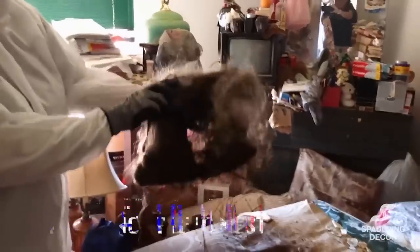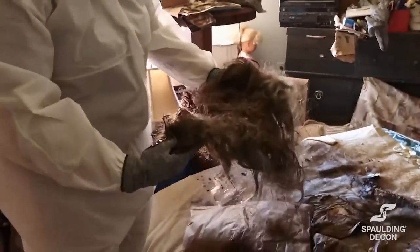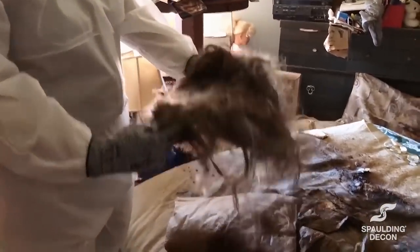It's stuck. Is the scalp still there? Open it up. I don't even know what I'm looking at.